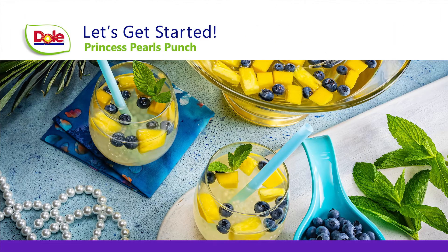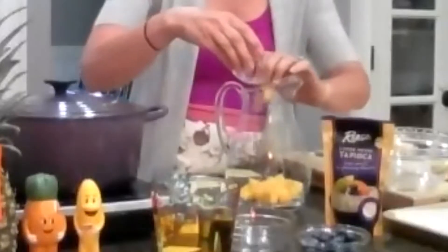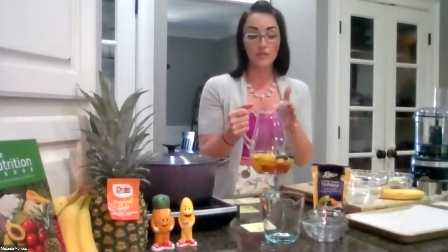The first one is the Princess Pearls Punch which is inspired by Disney's Ariel. Take a third cup of your tapioca pearls and drop them in with diced mango, pineapple chunks, and also your blueberries. We're just going to stick this in the fridge.